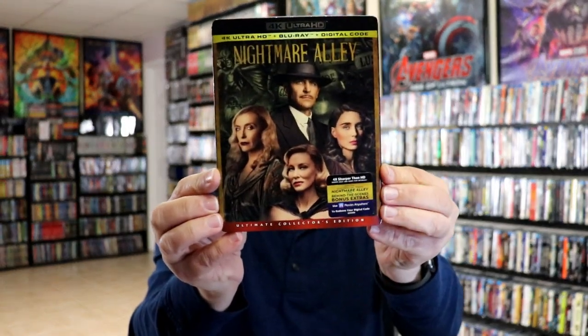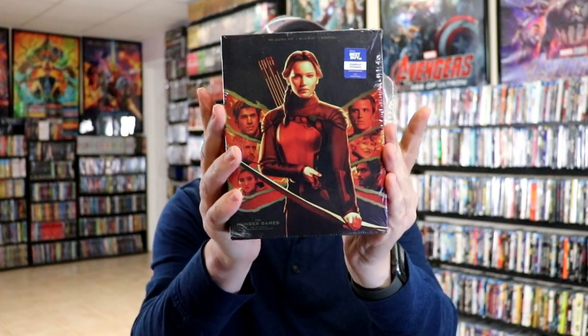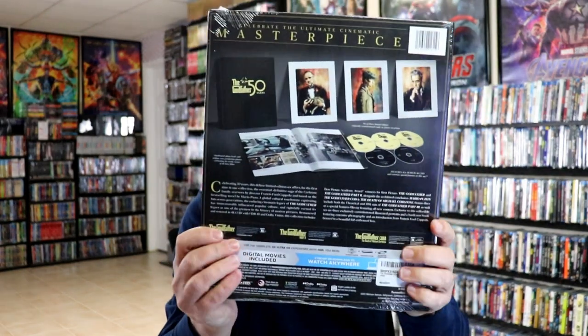Then we had the release for Nightmare Alley on 4K, plus the Best Buy exclusive steelbook. And then we also got the steelbook release for the Hunger Games collection — I did an unboxing of that if you want to check it out. And then we had a huge release for The Godfather on 4K, plus some single releases. So I got the box set for the trilogy, then I got The Godfather on Blu-ray, and Godfather Part 2 with the slips. I also got this big collection which I have not opened yet — I'm still torn, as I really want to get a better price on it.